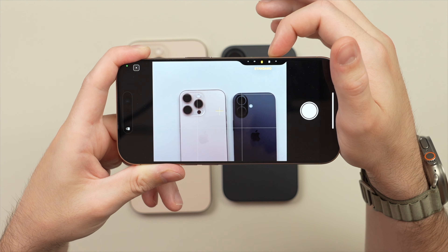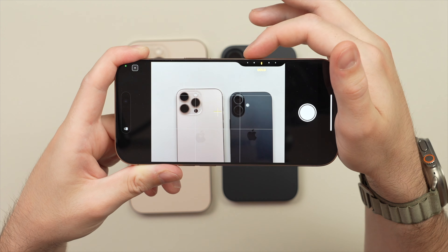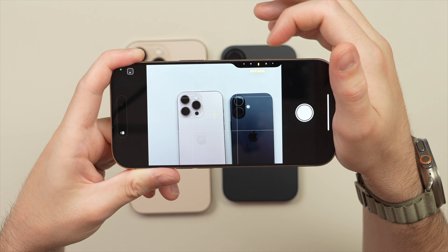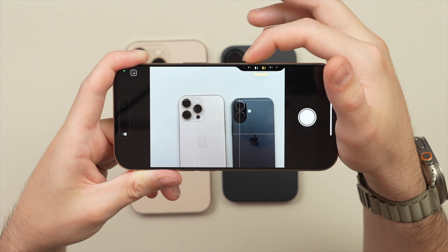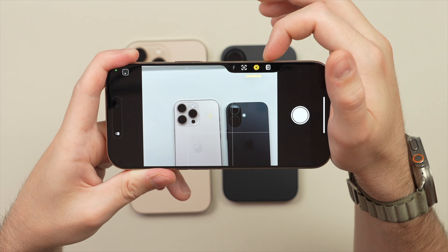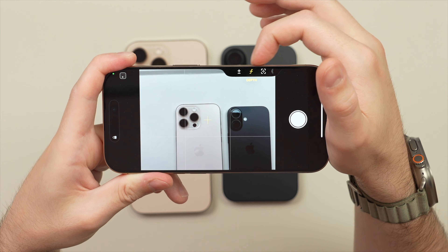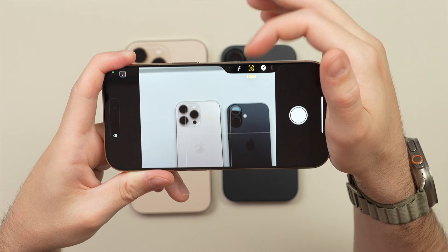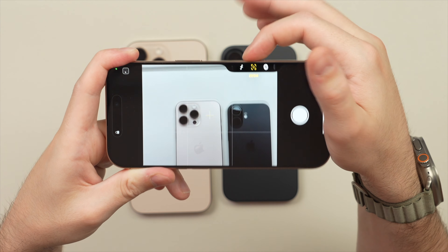Double-tap again to enter — you can see I'm still learning the system. Here we go — we can cycle through all the different photo styles, which are now much more customizable on the iPhone 16s, particularly on the Pros. This is an intuitive new way to control your camera.